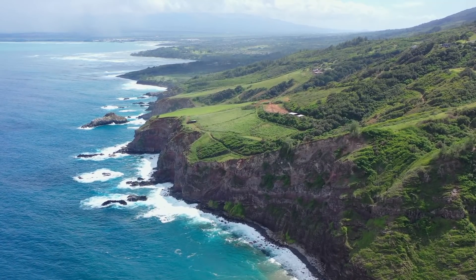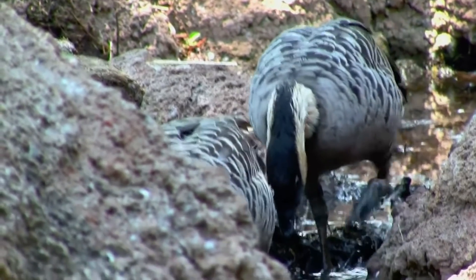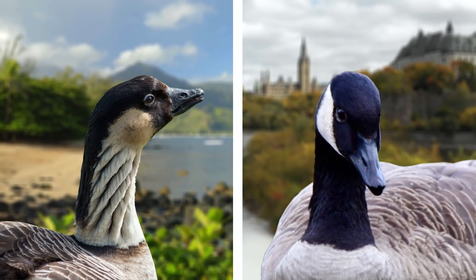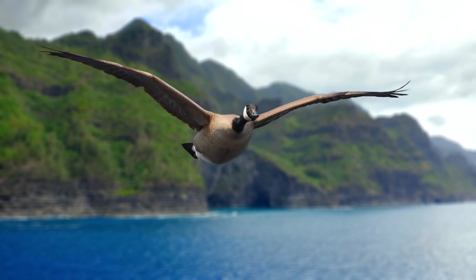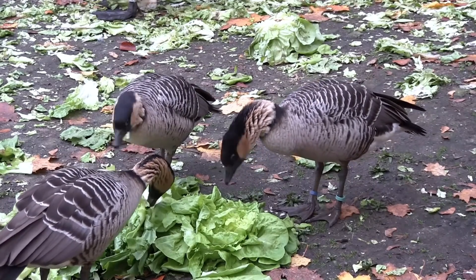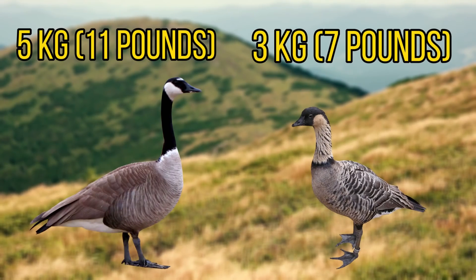For our next species we'll be heading over to Hawaii, as we have the Hawaiian goose. This bird is endemic to the Hawaiian islands, but was once almost wiped out for good. You may notice that this bird looks a lot like the Canadian goose, and that's because they're actually related. It's thought that some Canadian geese may have migrated over to the Hawaiian islands 500,000 years ago and decided to call it home. Over this time they have evolved to have some different adaptations, such as less webbing around their feet and a slightly smaller size.